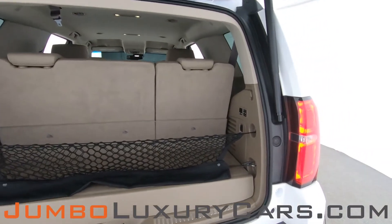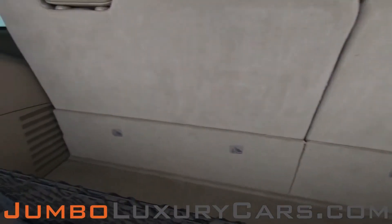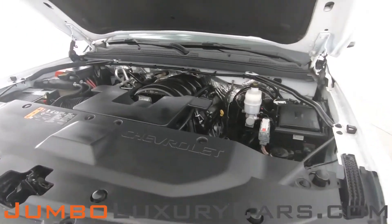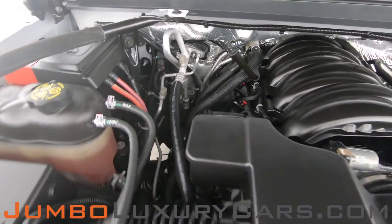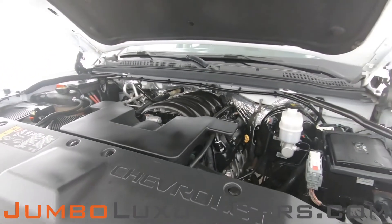Now let's check out the trunk — as you can see, everything is in excellent condition. Now let's take a look under the hood. As you can see, everything seems to be in good working order.